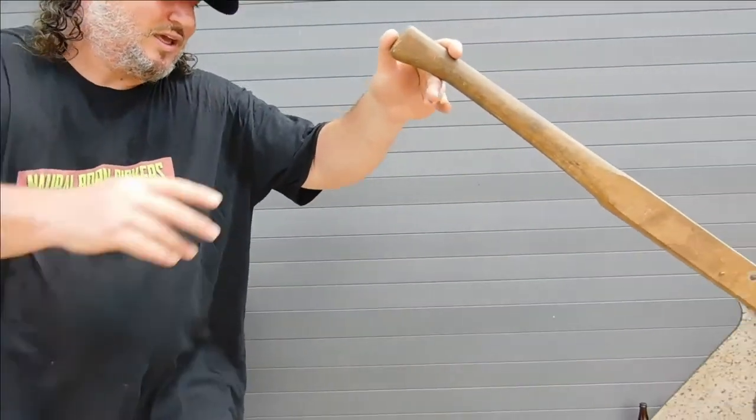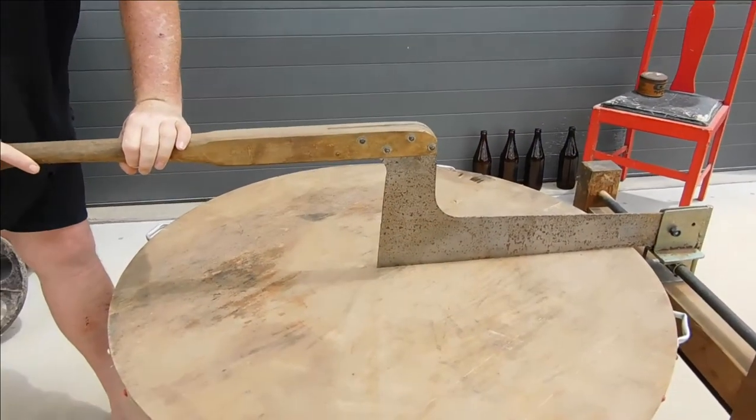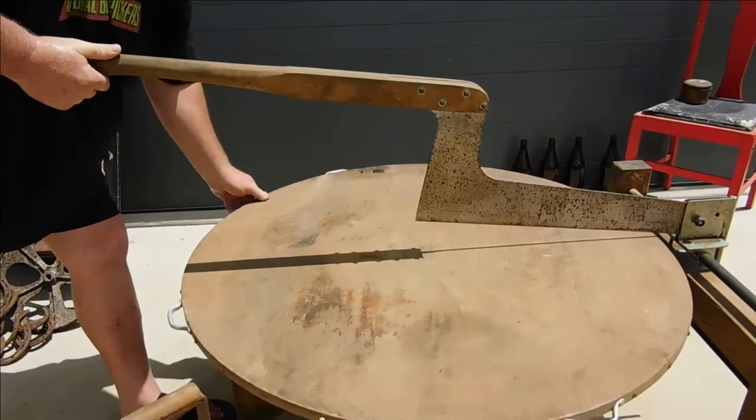You love junk, we love junk, the world loves junk. Look what I just brought home - it's something I've never seen before, not on this scale, not this big. It's what we believe to be a cheese cutter wheel - for the big wheels of cheese, it cuts them up. If you have a look at the top, we've got the beautiful big blade that cuts down.